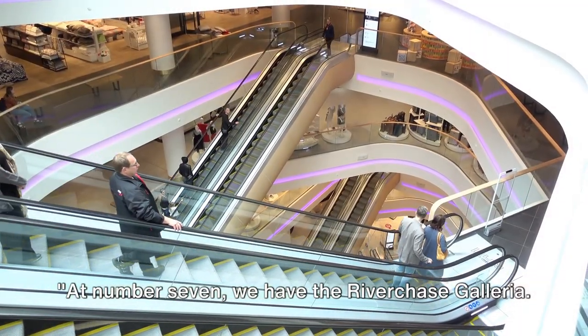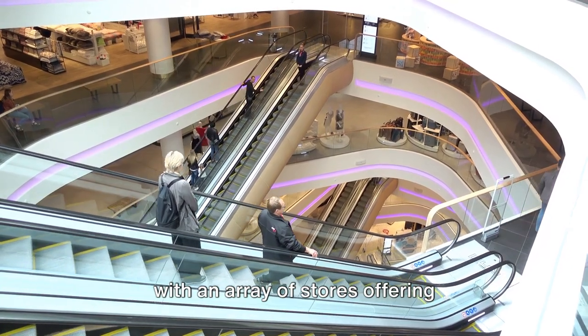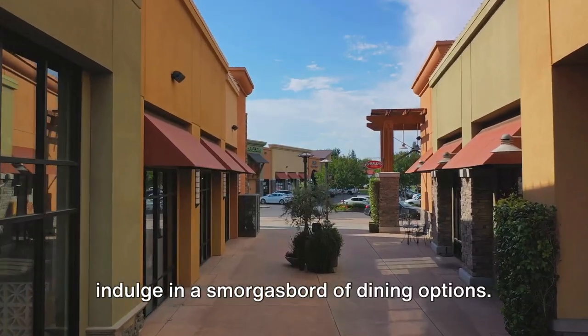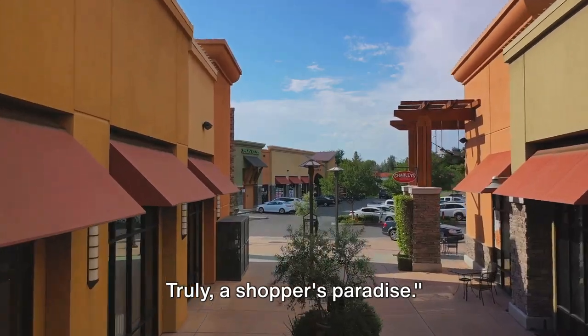At number 7 we have the Riverchase Galleria. Imagine strolling through a vibrant hub with an array of stores offering everything from fashion to gadgets. And when you've shopped till you dropped, indulge in a smorgasbord of dining options. Truly, a shopper's paradise.